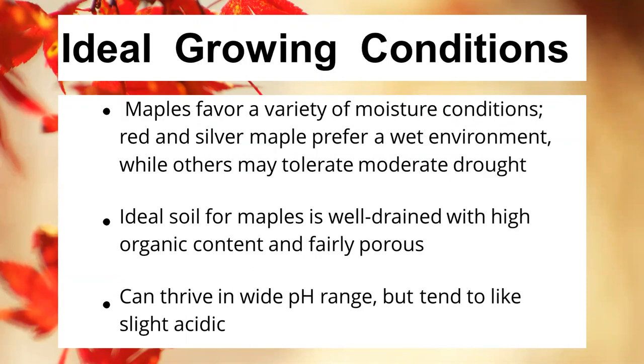Maples do have some tendency to like relatively high moisture conditions, which can make them more successful if you live in a river valley or bottom areas with more water movement. Red and silver maples are the two species that like wet environments, while several other species may be able to tolerate moderate drought. So you've got a pretty good spread when it comes to tolerating those conditions.